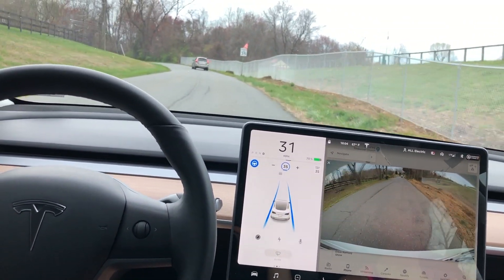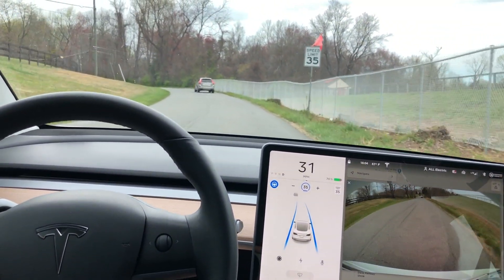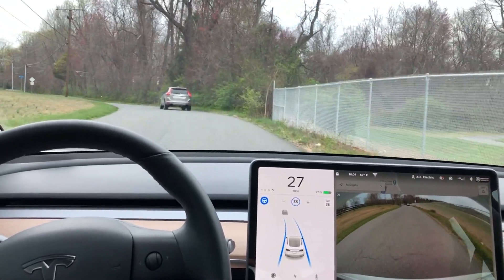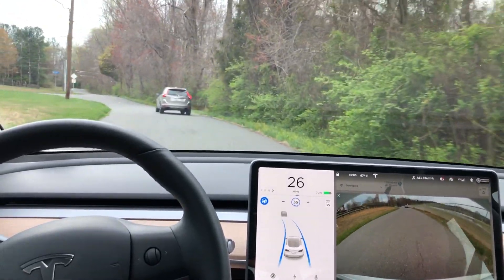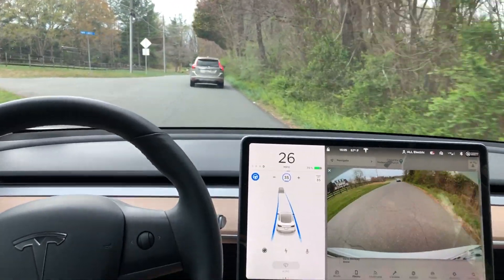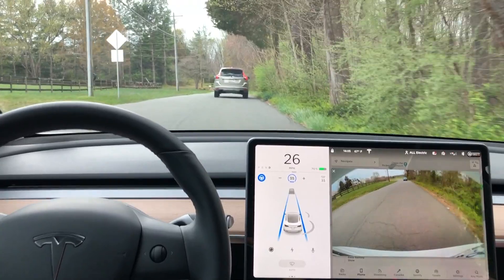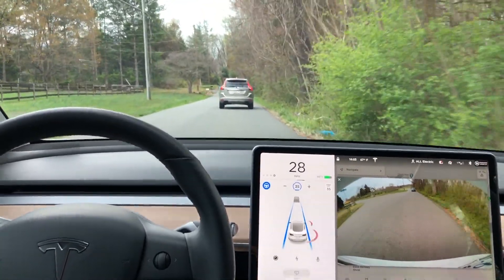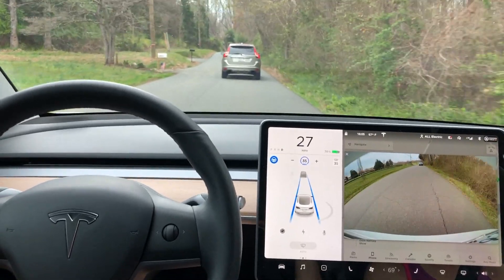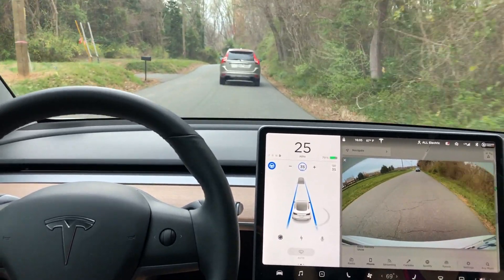On this road, I am still able to engage autopilot over a short section that has lane markings, and then the rest of the road doesn't have any lane markings, and I would say that it performs pretty well. I was following a car that was going abnormally slow on this road, but 2020.12.1 is doing the exact same thing where it's hugging the correct side of the road.